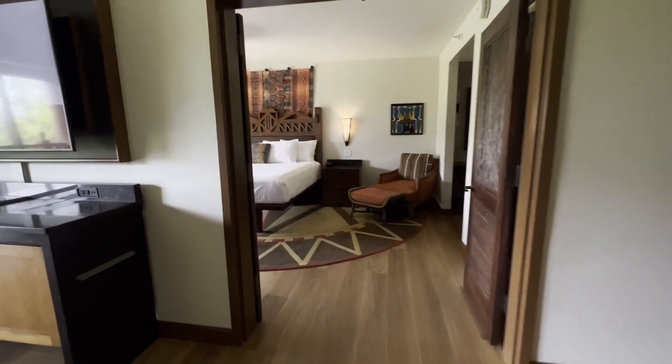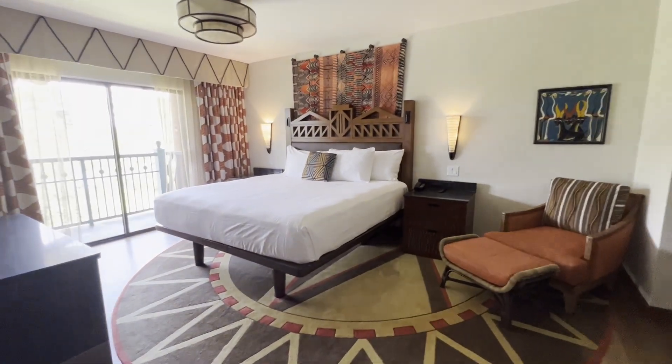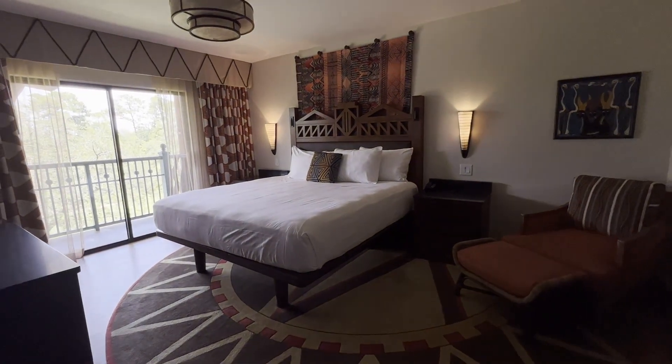It is a savannah view, and over here is the master bedroom. This is honestly just so gorgeous, and of course it looks out to the safari.